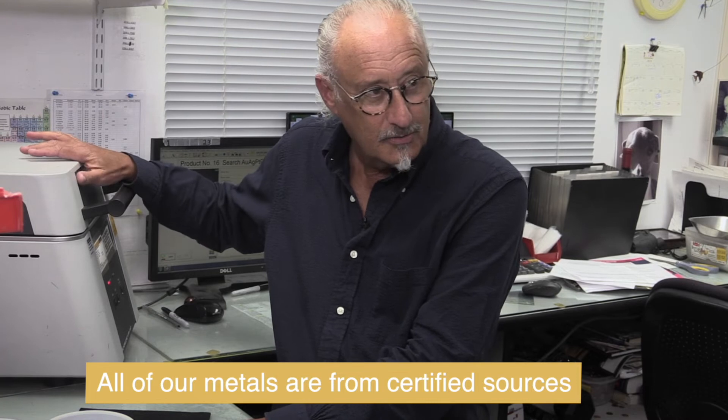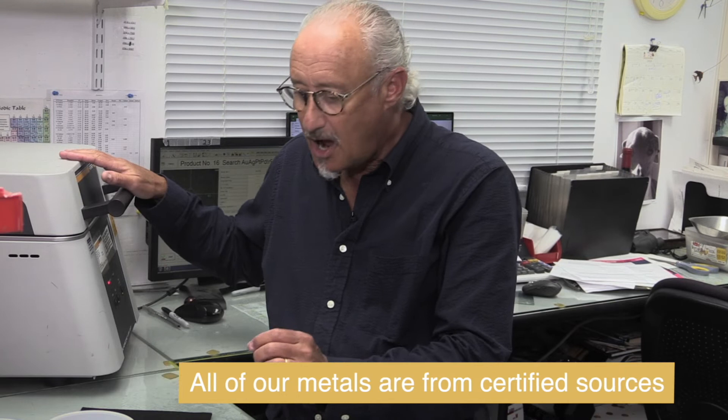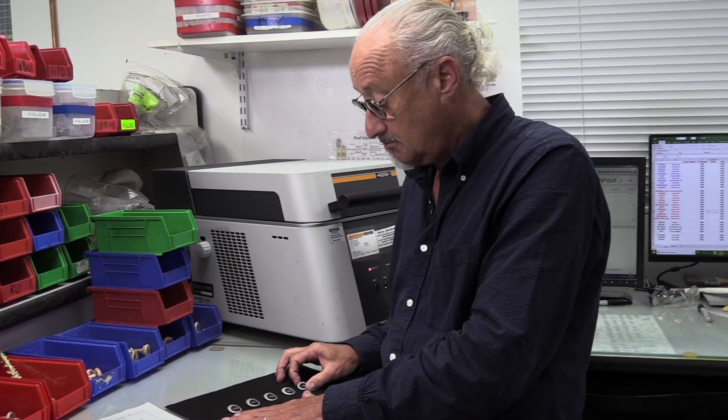Everything that goes through this shop in platinum and gold goes through this machine. I have to make sure that it's totally up to spec — and that when someone gets an engagement ring, it'll last forever. That's what people want.